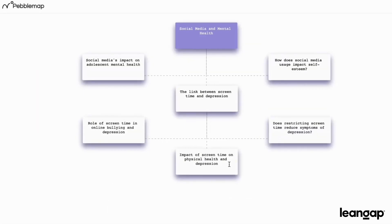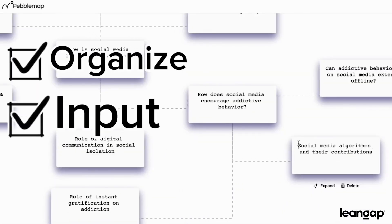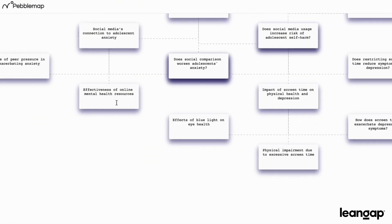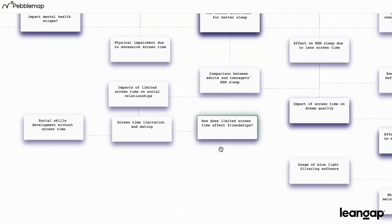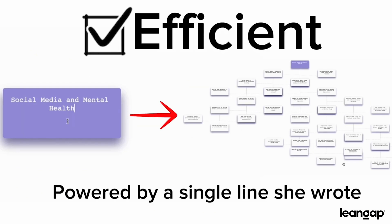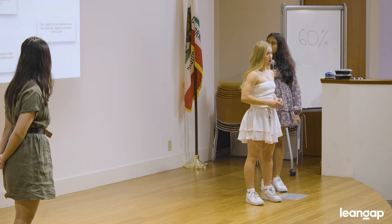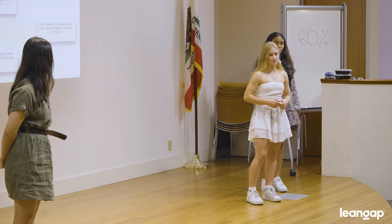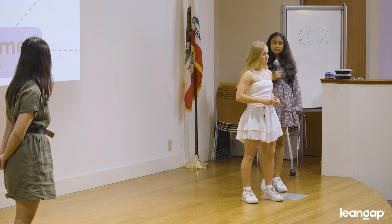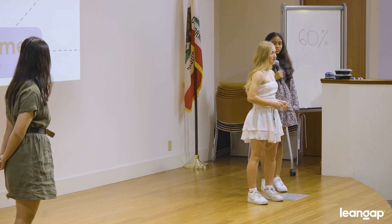As Joanna continues to develop her idea, she's able to reorganize the boxes to best fit her train of thought and also enter in her own topics to expand upon. This process is extremely efficient — Joanna can go from a short-form prompt to an entire research paper outline in just seconds, all powered by a single line of text. The three key components PebbleMap offers are enhanced creativity, customization, and efficiency, which lead the user to saving time and writing more.